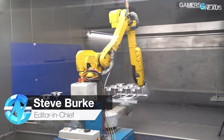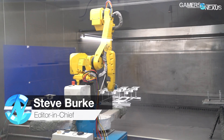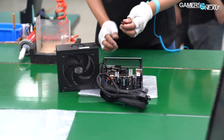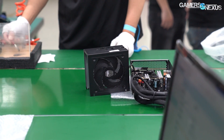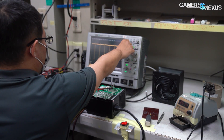Our factory tours have gotten increasingly low level, like a painting factory and a sheet metal supplier. But today we're taking a step back down the factory supply chain to cover a power supply factory. This is the first of two videos we'll be posting on the process of making a power supply. Part one is physical assembly, and part two will cover R&D for new designs.